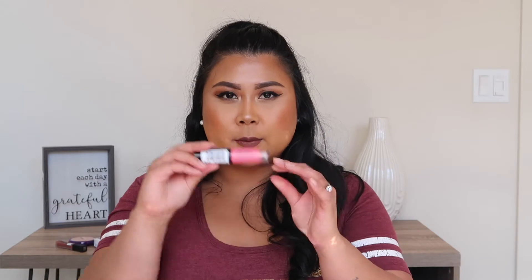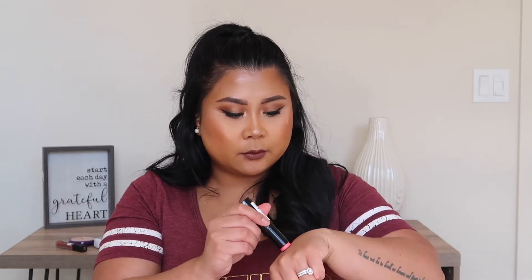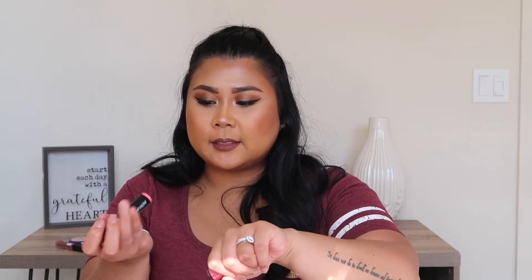I also got this Insta Blush Cream Blush from Revlon. It's very faint — I don't know if you can see. It might be a little too light for my skin tone. We'll try it out. Maybe we'll have to return it and get a darker color.